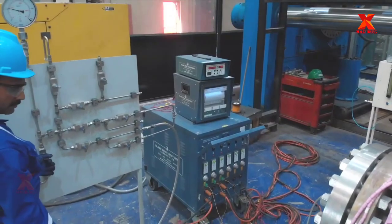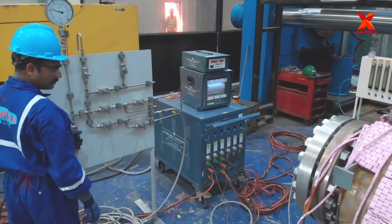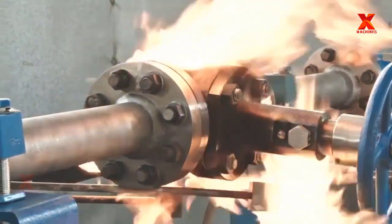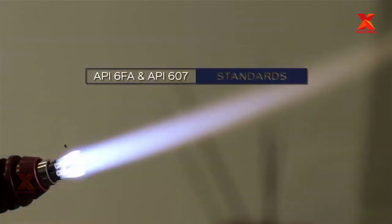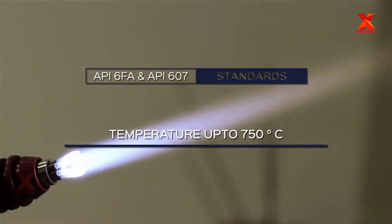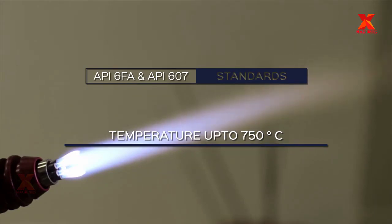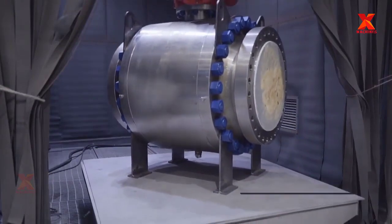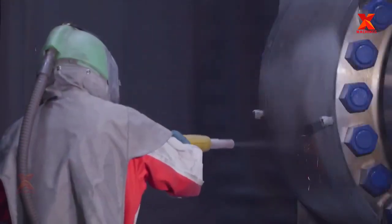Fire safe tests, also a kind of operational testing, are performed to ensure the valve's integrity at temperatures up to 750 degrees centigrade. The valves are then grit-blasted as per technical requirements and moved on to the next stage: painting.